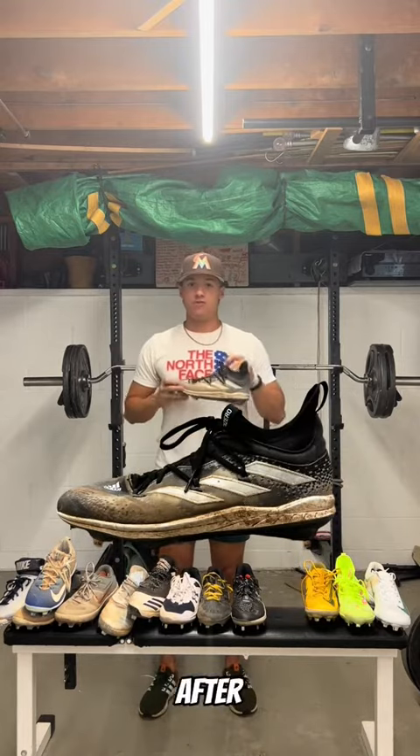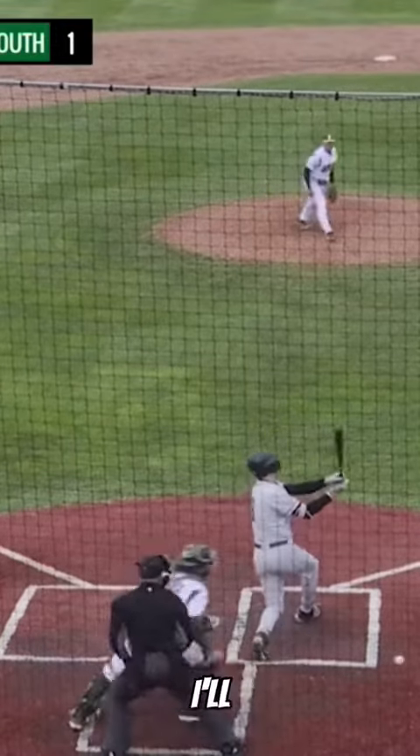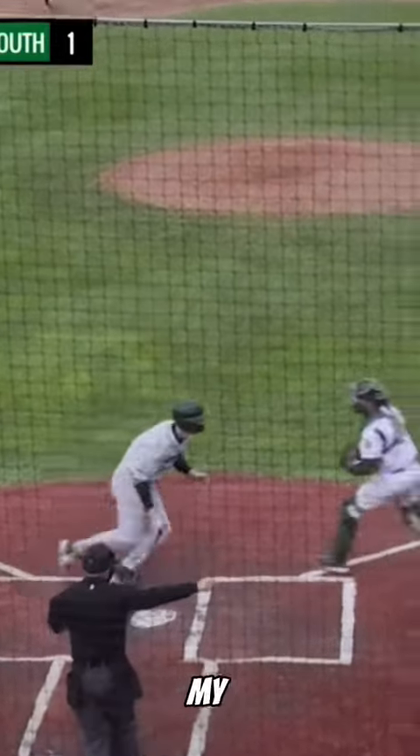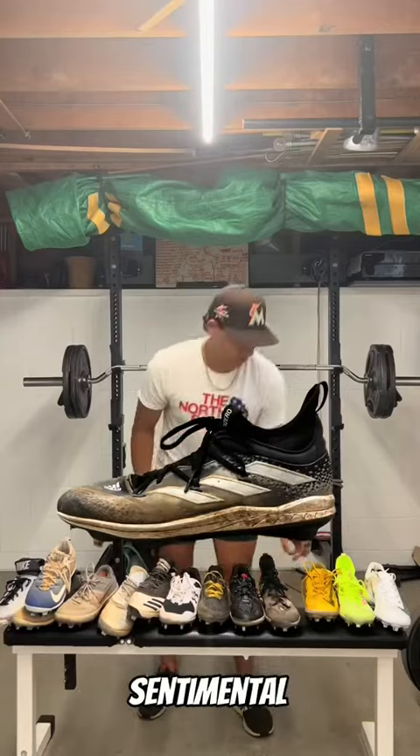These are the Adidas Afterburner 9s. I had one of my best outings of my career in Division I baseball in these cleats. I'll take that to the grave with me as one of my most special moments because it was right before my grandmother passed. Very sentimental cleat there.